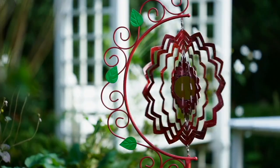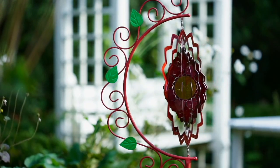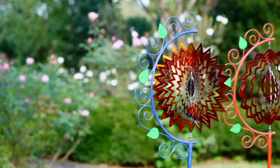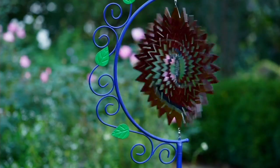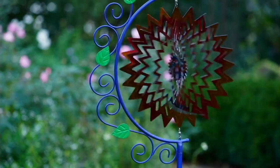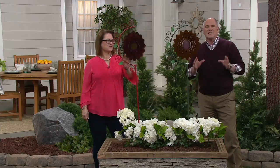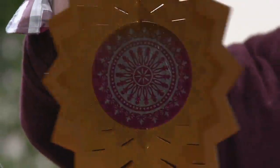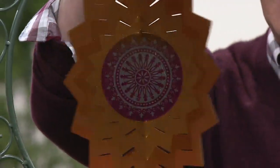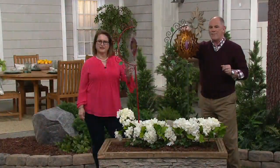I've got one at clearance sale pricing of $23 and change. That may be the lowest price I've ever seen on a wind spinner — it's a great price. We started off our spring season with six different colors to choose from, but now I'm down to two: either the yellow sunburst or red flowers.